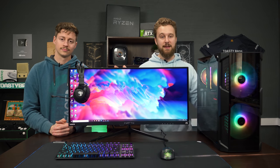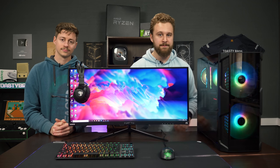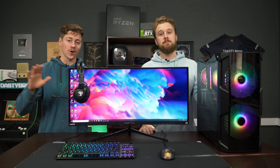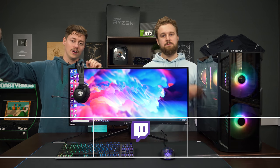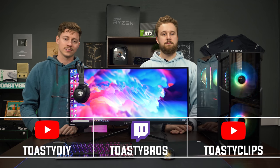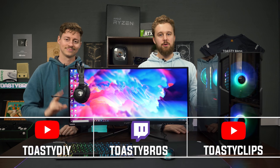Be sure to use the links in the description down below — they do help us out for everything in this setup, but especially check out Roccat's stuff since they were nice enough to sponsor this video. Make sure you're subscribed because we have some other new content coming out with 6800s and 5600Xs. Don't forget to subscribe to this channel and our other two YouTube channels and Twitch at toastybros. Like, comment, subscribe, and we'll see you guys in the next one.